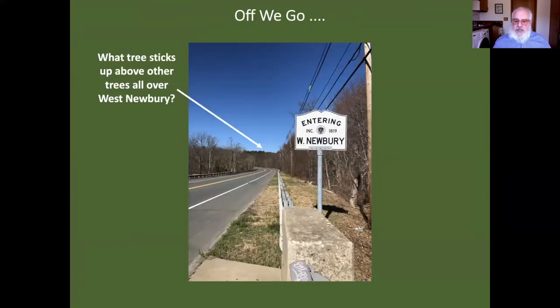Let's start our trip into West Newbury. My question is: what tree sticks out above all the other trees on the horizon? You can see these green trees here. It's always the same answer wherever we look: white pine — eastern white pine. These are the ones that repopulate cleared agricultural lands first, so they get a head start on the hardwoods. When you look at the vistas we have, that green layer above is going to be eastern white pine. Spruces are not nearly so common.